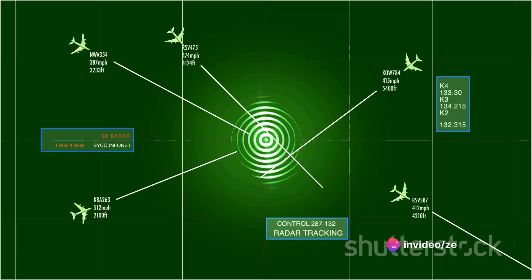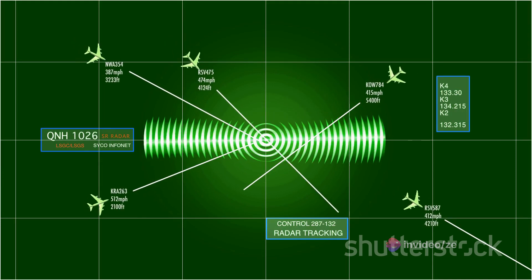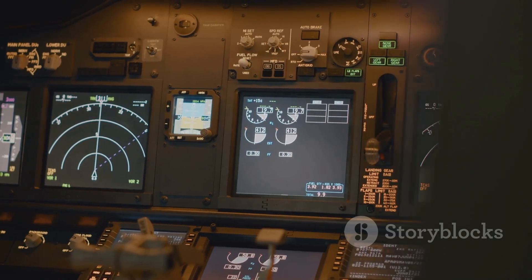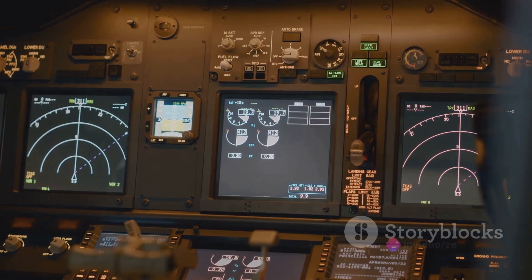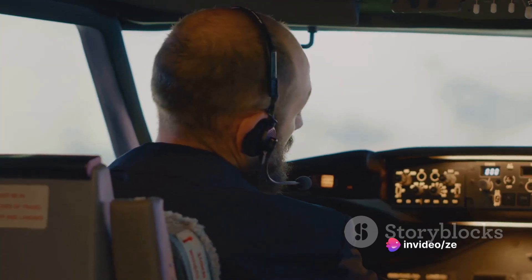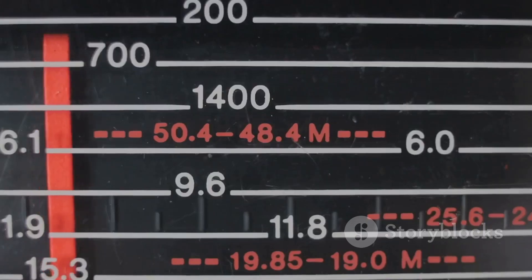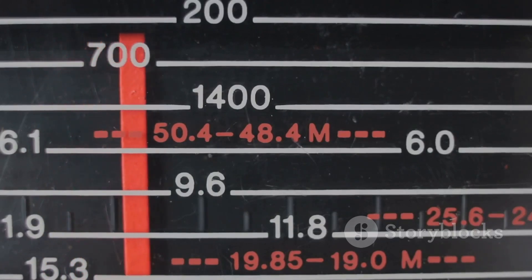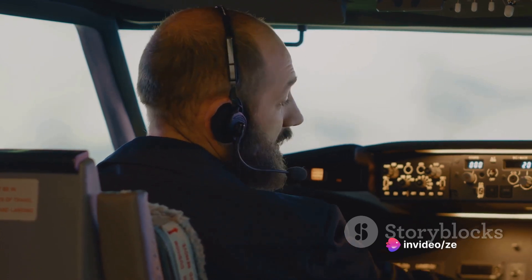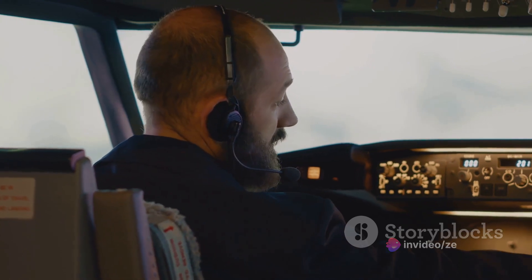The receiver, on the other hand, is located inside the cockpit. It receives the signal picked up by the antenna and translates it into a visual display for the pilot. This display usually takes the form of a needle on a compass-like dial pointing in the direction of the NDB. Once a pilot tunes the ADF receiver to the frequency of a particular NDB, the needle will point towards that beacon, allowing the pilot to determine their direction relative to it.